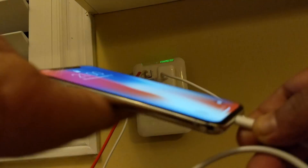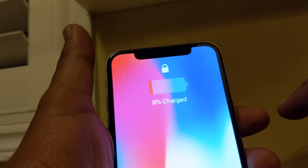We're going to plug it in now. 9 o'clock. 9%.